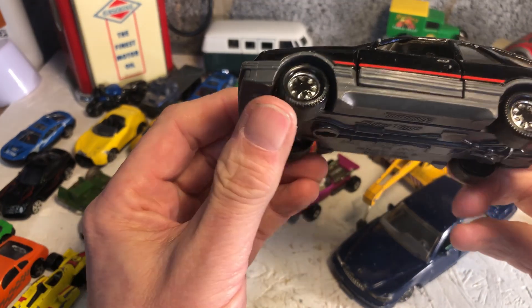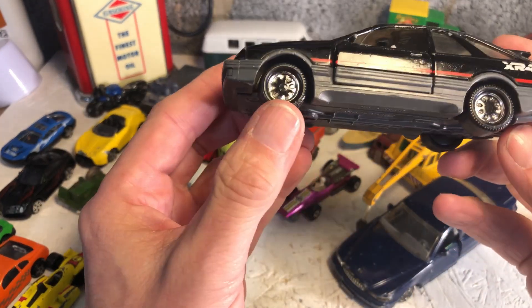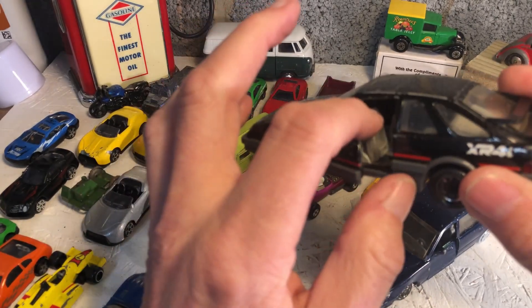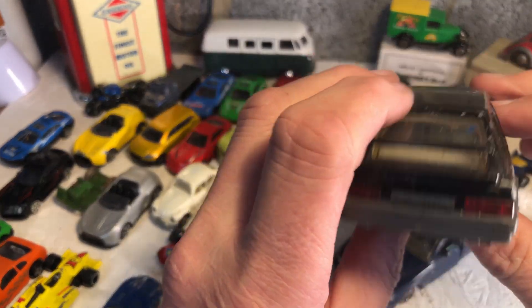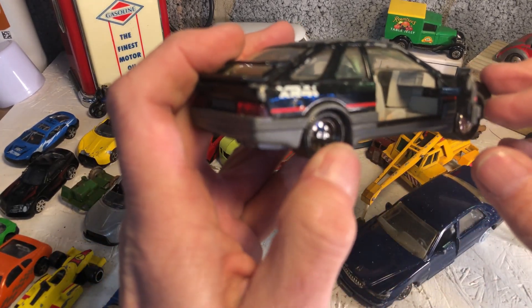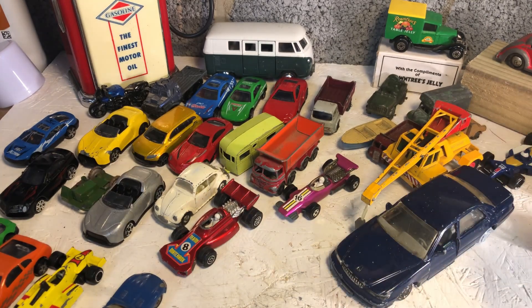Last from my past - Ford Sierra XR4i, 1982, Matchbox International, made in Macau. Seats go forward. Left hand drive, impression of a sunroof - very Sierra-ish. Door shuts nicely - I like that. You never lose money on a fast Ford, not in real life.